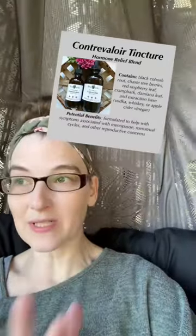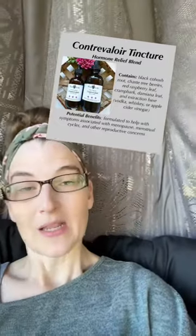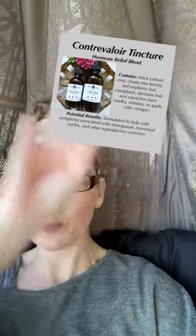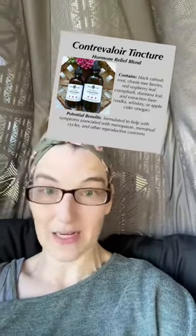Contra Velour is the blend you want if you ever have — or still do have — a functioning uterus, or one that has gone into retirement. It's made with black cohosh root, chaste tree berries, red raspberry leaf, cramp bark, and damiana leaf. It's going to help with everything related to your premenstrual cycle, your menstrual cycle, and menopause, and everything in between.